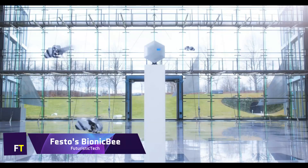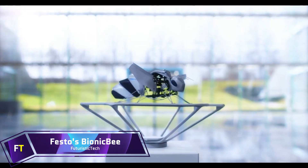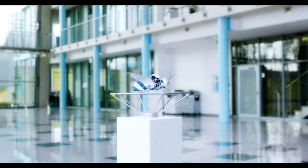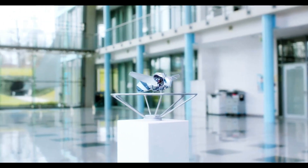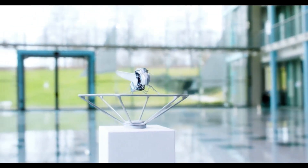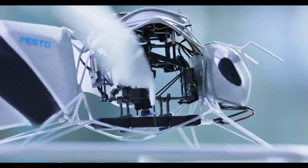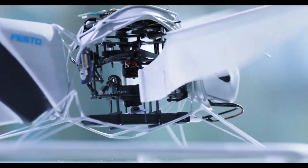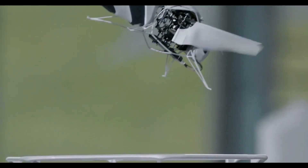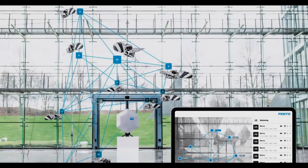Festo's Bionic Bee is a flying device that is both extremely lightweight and self-sufficient, and it has the ability to run as a swarm. With a length of 22 centimeters and a wingspan of 24 centimeters, it is the smallest flying item built by the Bionic Learning Network. It weighs approximately 34 grams. Within the body of the bee is the mechanism that beats the wings, the technology that allows for communication, and the control components that allow for the change of wing shape.